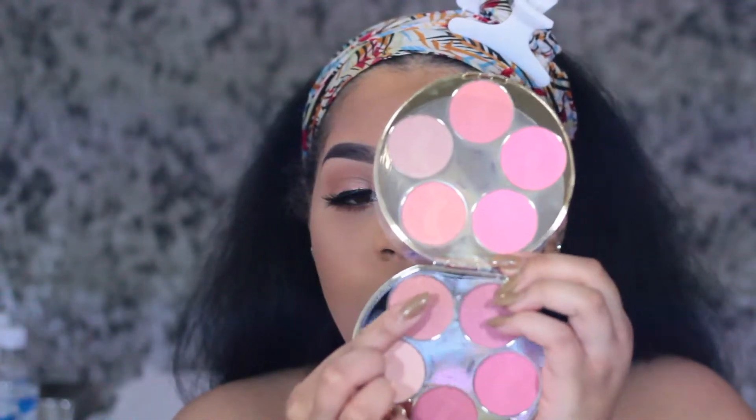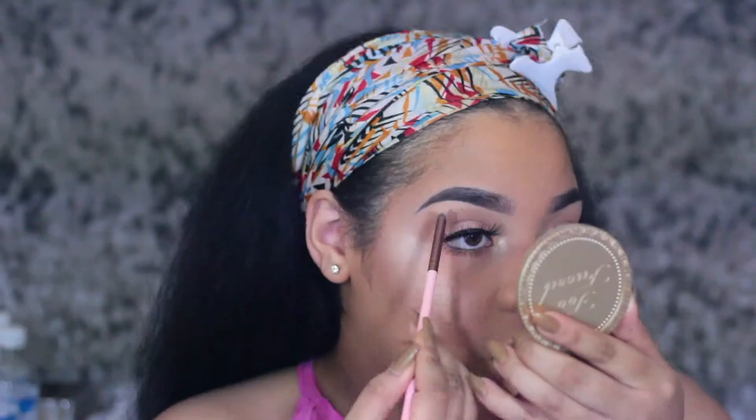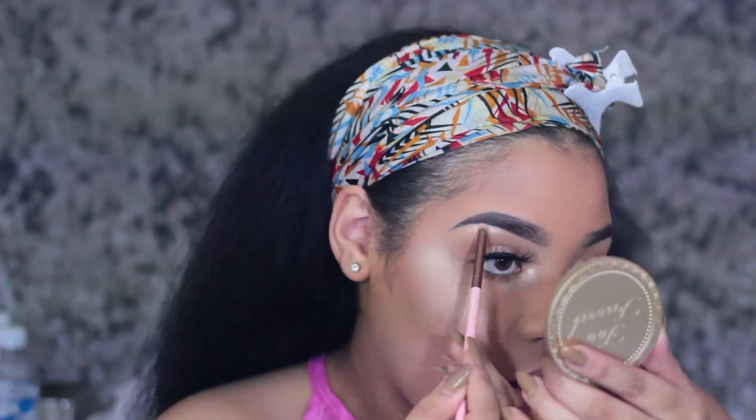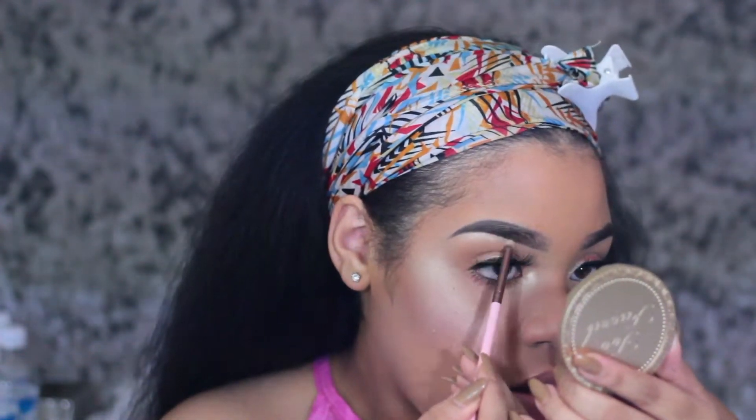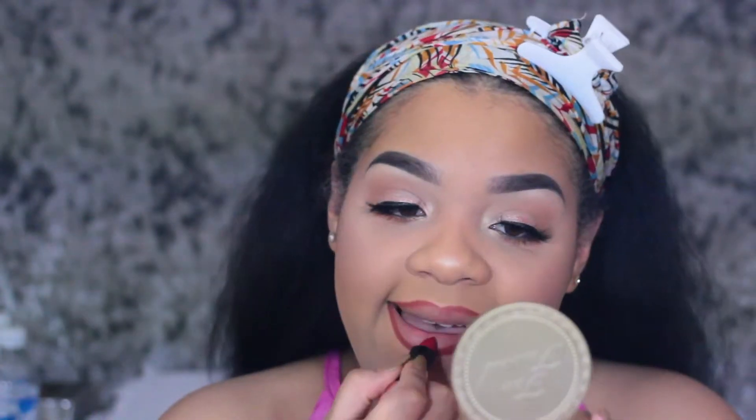I am going in with the Tarte Color World Palette, taking those beautiful light blushes and putting them on my cheeks. Now I'm taking this Kiss lip liner — I'm not sure what color it is but it will be in the description below — and I'm lining my lips and using Anastasia Ruby Lipstick.